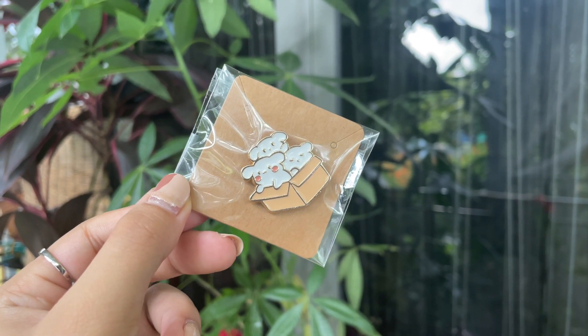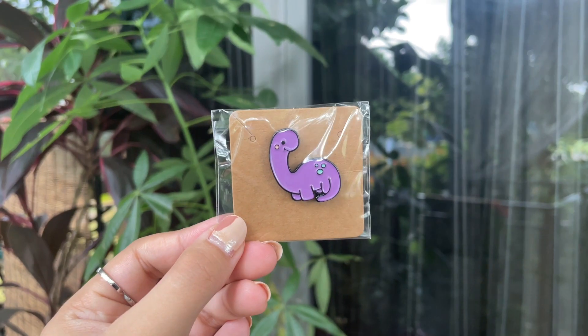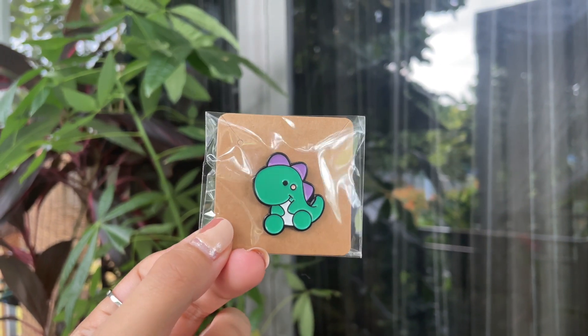These next few items are enamel pins — I love enamel pins. I've been really obsessed with them and when I saw them in the store I was sold. The first enamel pin is a bunch of bunnies coming out of a box — going to attach it to my bag. Next we got a purple dinosaur — I like purple. Dinosaur number two is pink with purple horns on the back. Last dinosaur — we just got a green one. I was looking at a bunch of like the designs when I saw them and I was like 'that is exactly what I want.'